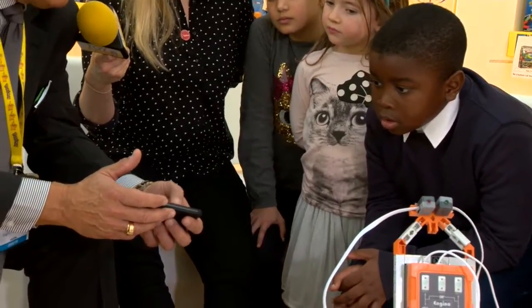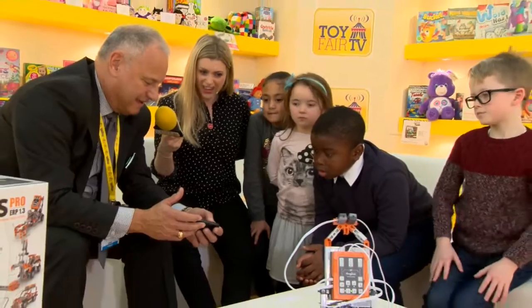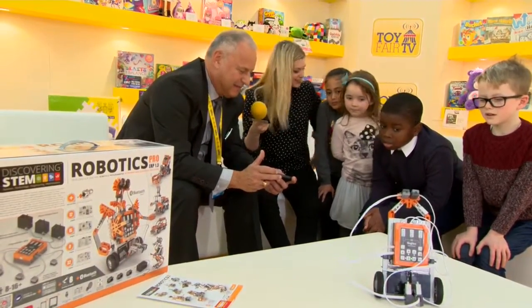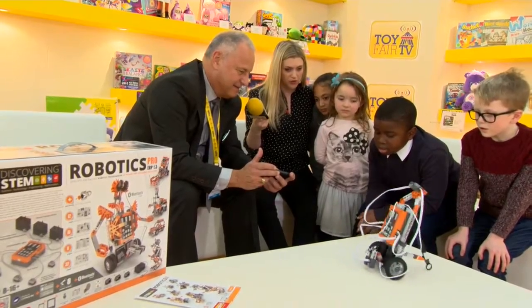Talk about price points on this. Our price points start at $9.99. For something like this, it's nearly 200 pounds. I'm in. Here I am controlling it with a joystick on here.